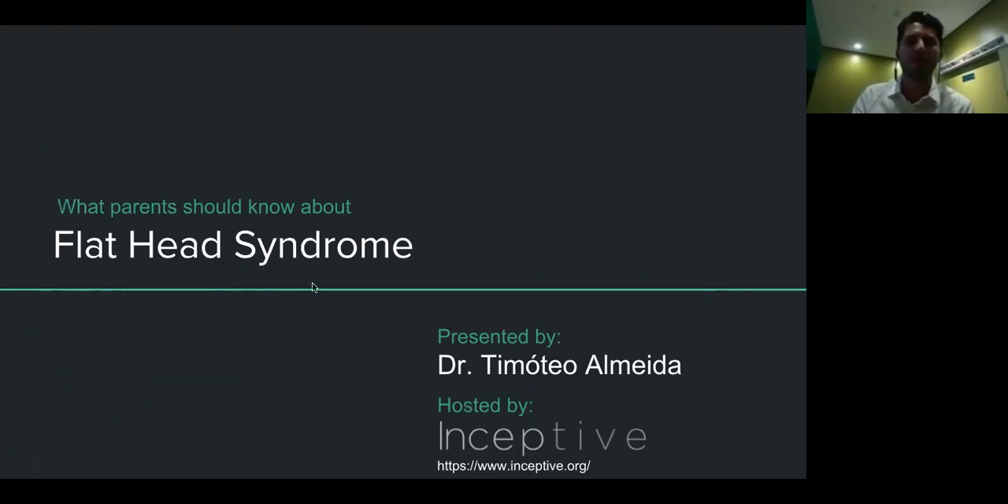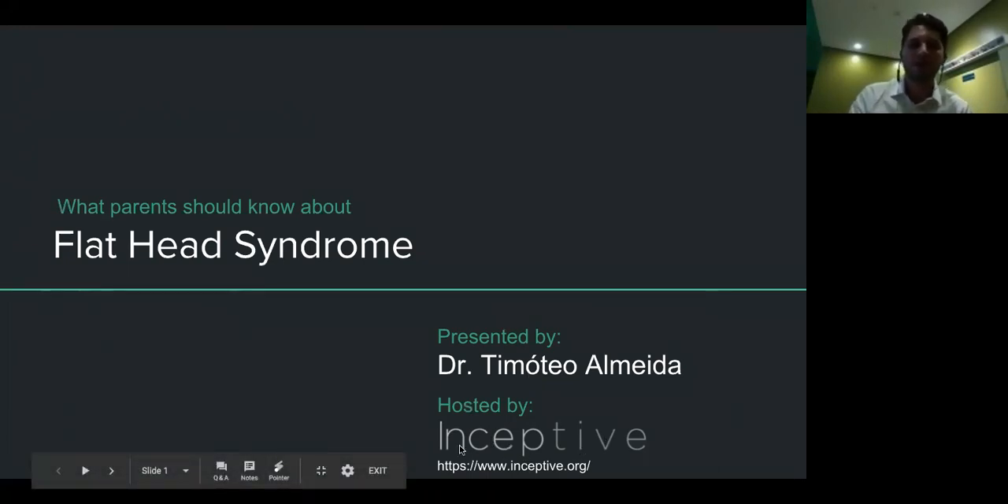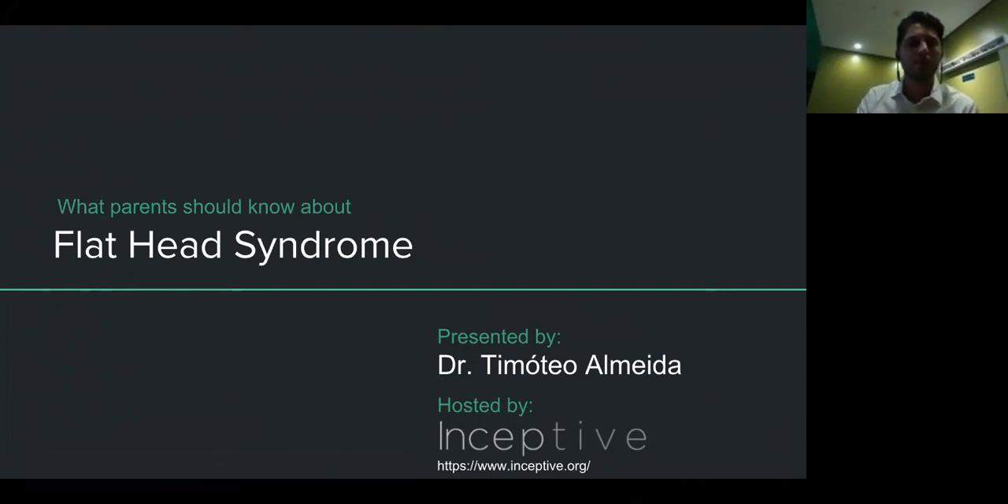We are going to talk about flathead syndrome, also called plagiocephaly. It's a pleasure to be on this presentation. I thank all the Inceptive team — I think it's a great project to talk about how we choose related to development and to get this resource to the parents.